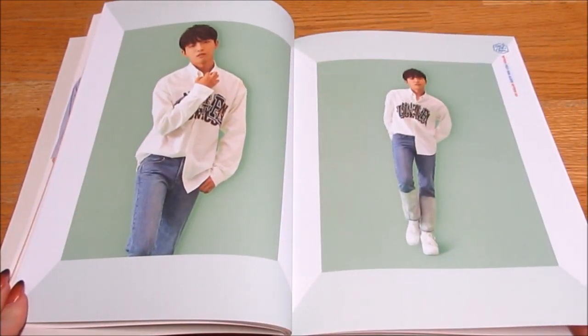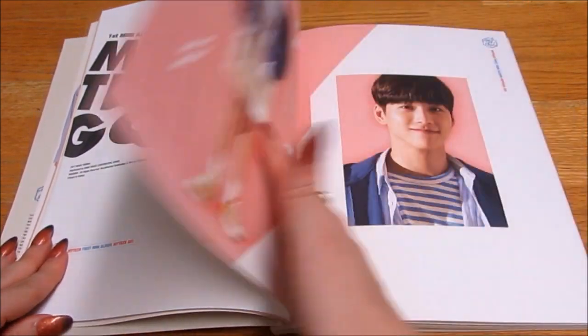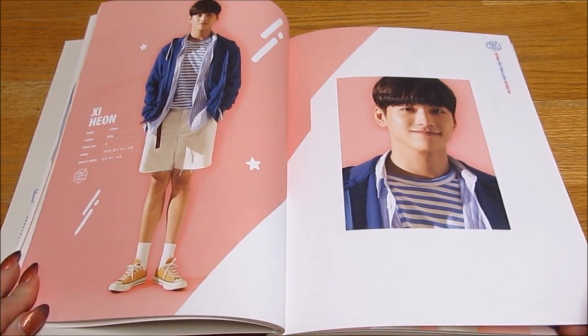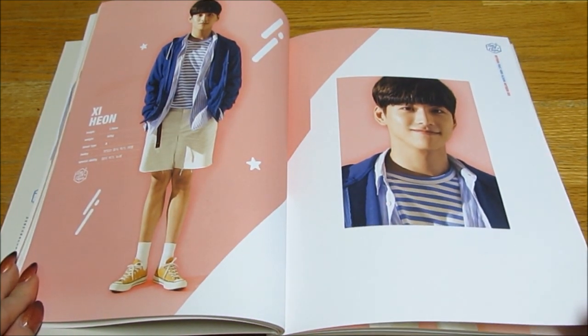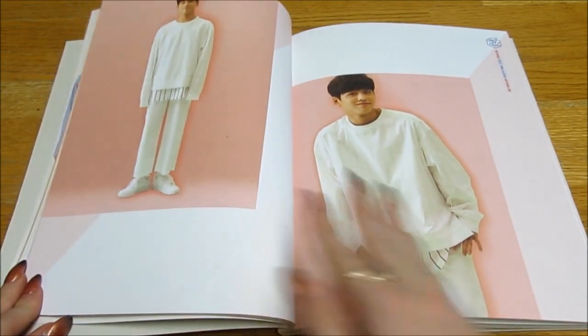I love all the nice background colours and stuff. It's all really pretty. Oh, Kukyeon — he's my bias if none of you know. And yes, I know it says Shihyeon there, but he changed his stage name to Kukyeon. He's my bias. He's so cute.